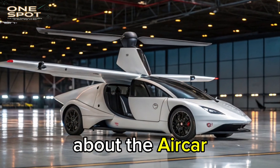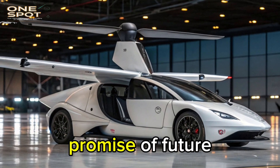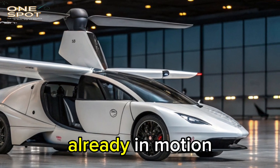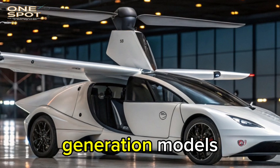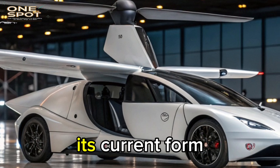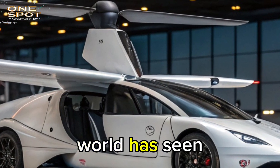What's most exciting about the Aircar is that it represents a new chapter in transportation. This isn't the promise of future cities with sky highways — this is today's technology: real, practical, and already in motion. The Klein Vision team is already working on next-generation models with more powerful engines, automated control systems, and enhanced comfort. But even in its current form, the Aircar is years ahead of anything the world has seen before.